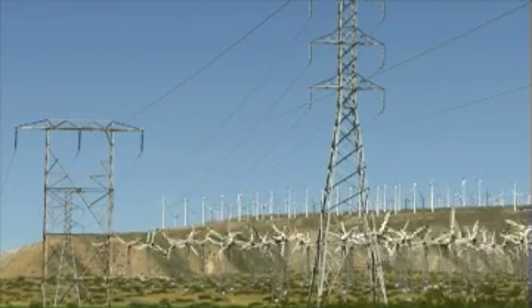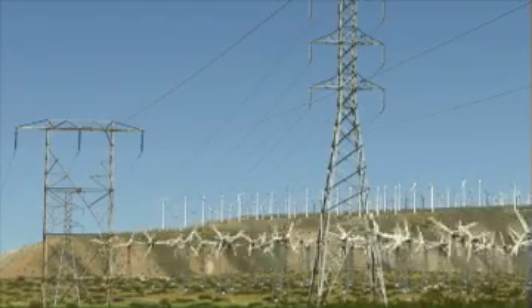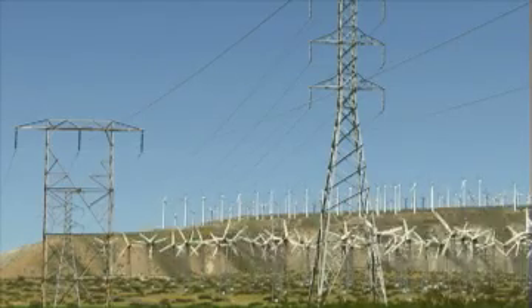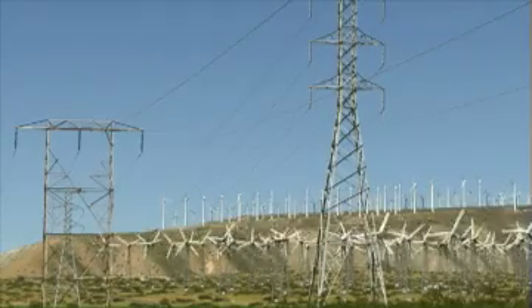But typically, these wind farms are being developed in rural and remote locations. This means the equipment has to be shipped considerable distances and towers and transmission lines have to be built, adding significant cost.